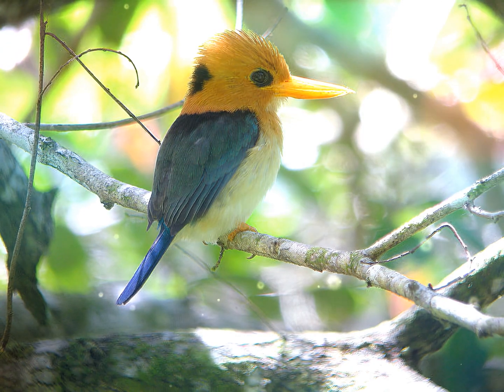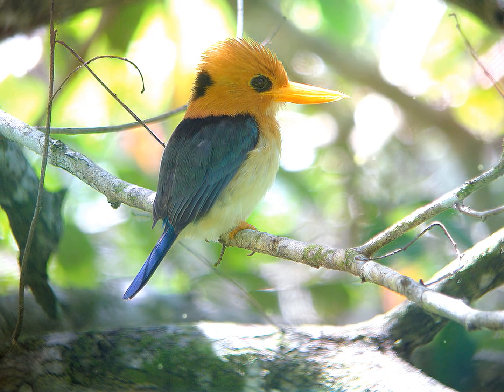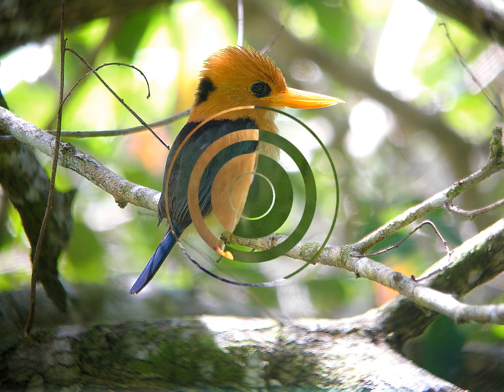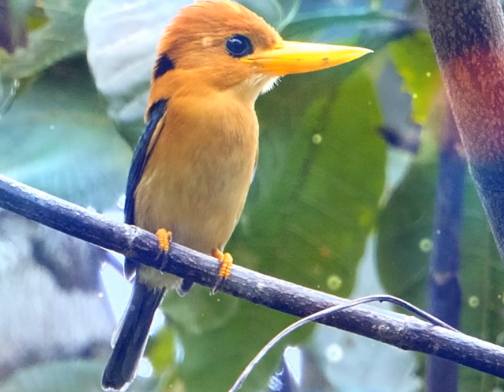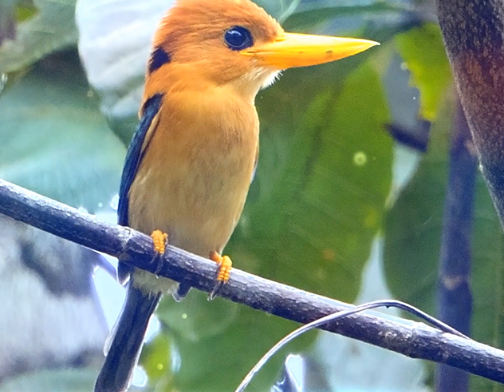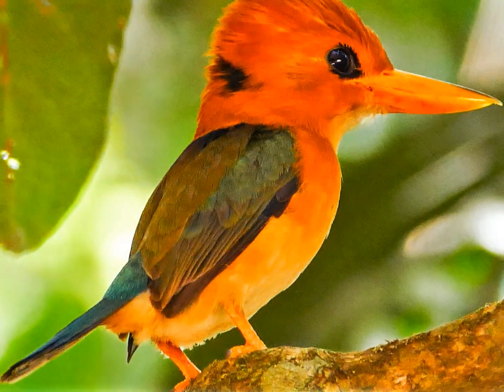The yellow-billed kingfisher is known to prey on large insects, earthworms, and small snakes and lizards. It perches in the low canopy, swaying from side to side, before swooping down to the ground to take its prey.